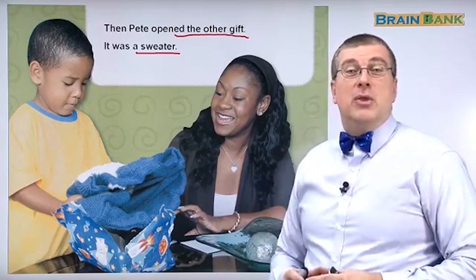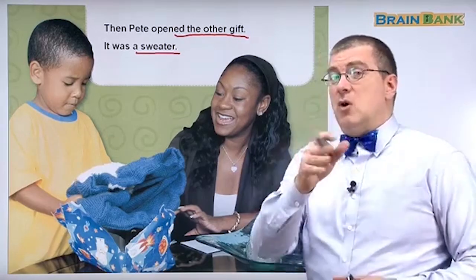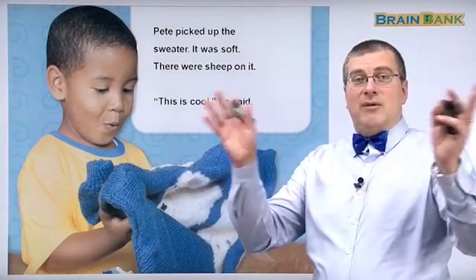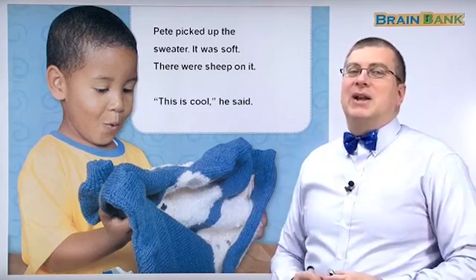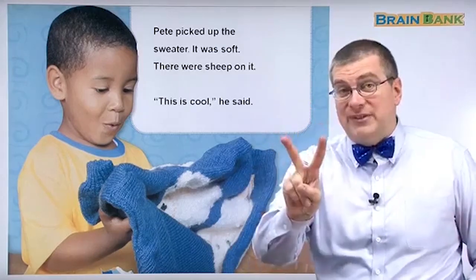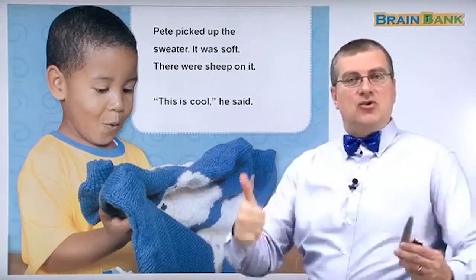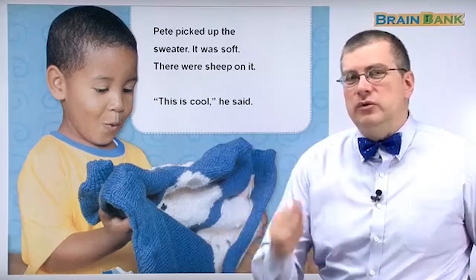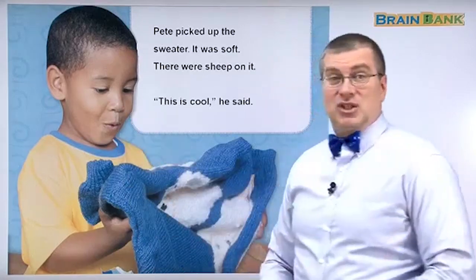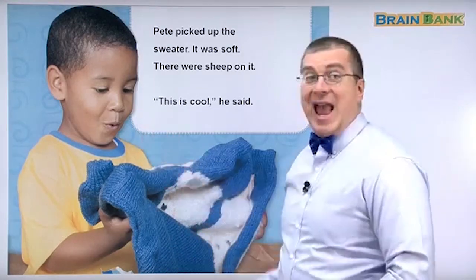In the next part, we'll talk about the sweater and especially about wool or woolly. So don't miss that. Hello, everybody. Welcome back. Remember, we're talking about Pete and it's his birthday. His aunt sent him two gifts for his birthday from one aunt. The second gift was the new sweater. Remember Pete's expression? He was like, what is this? But now look at his expression — he's like, oh, this is cool, this is neat, this is great. He looks really happy.